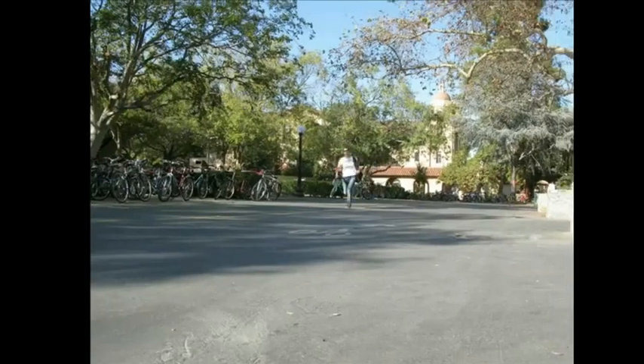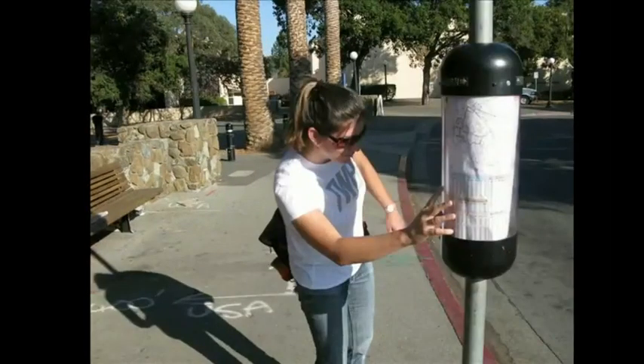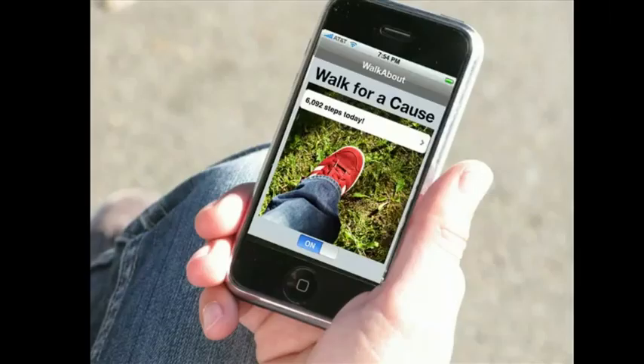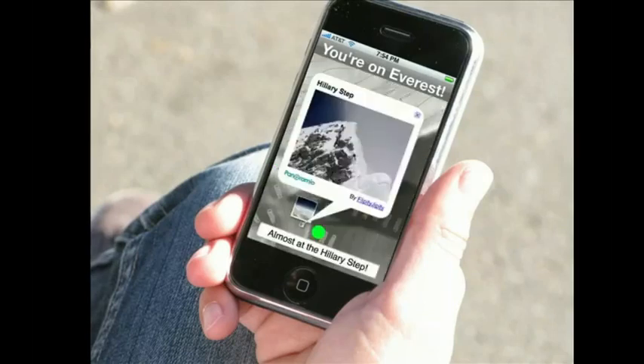She doesn't have a lot of time for exercise in her day, but she likes to stay healthy by walking to and from her destinations. She's got a couple minutes before the bus comes, so she sits down to check her Walkabout progress. Walkabout counts the steps she makes in her everyday life and converts them into a personal journey. Carissa is taking a personal journey up Mount Everest — she's at 28,000 feet, about to reach the Hillary Step, and she decides to take a look around.